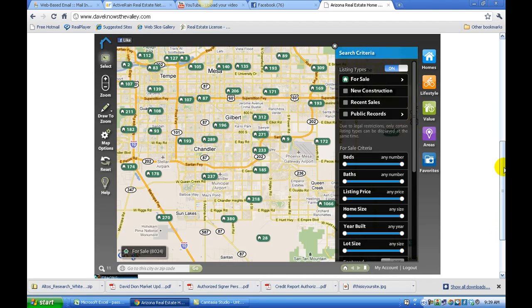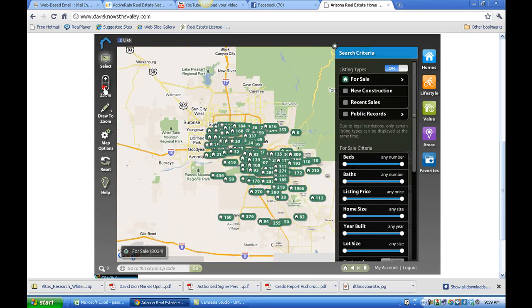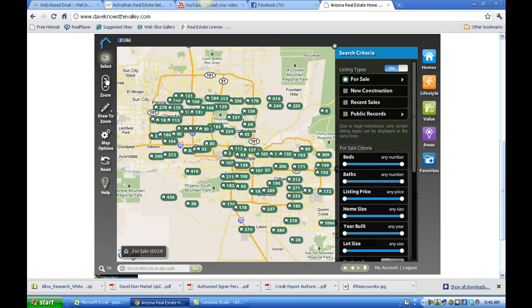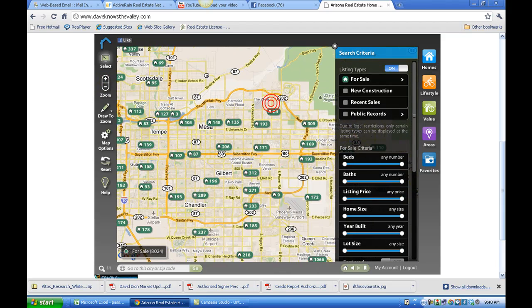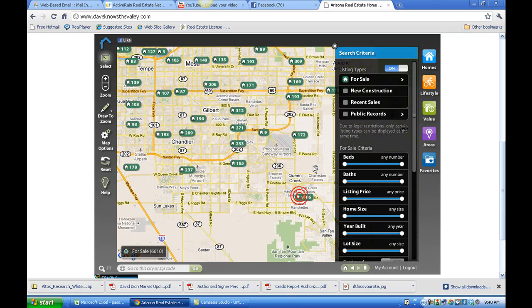Once here, you're presented with a map. The first thing I'm going to show you is the zoom button on the left side of the screen, where you can zoom in and out anywhere in the valley. Right now I'm just going to zoom into the part of the valley that I might be interested in — in this case, I'm going to zoom in on Gilbert.